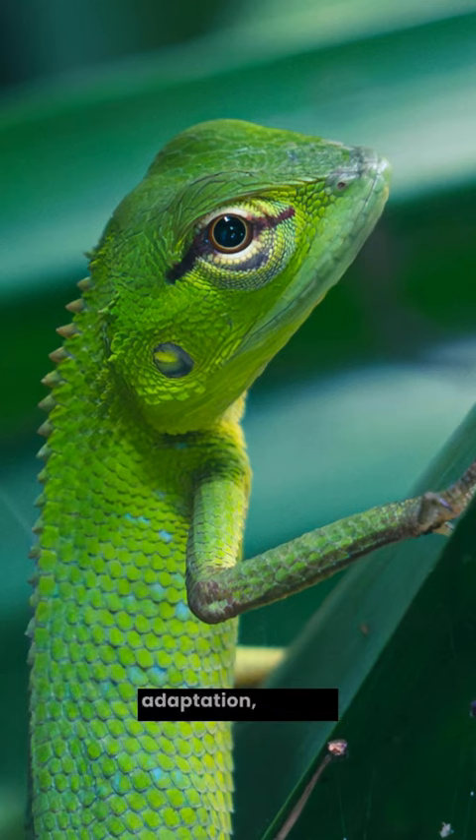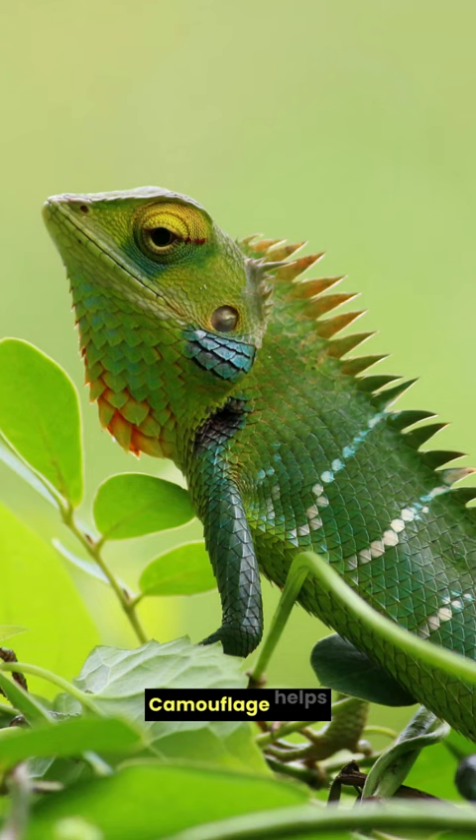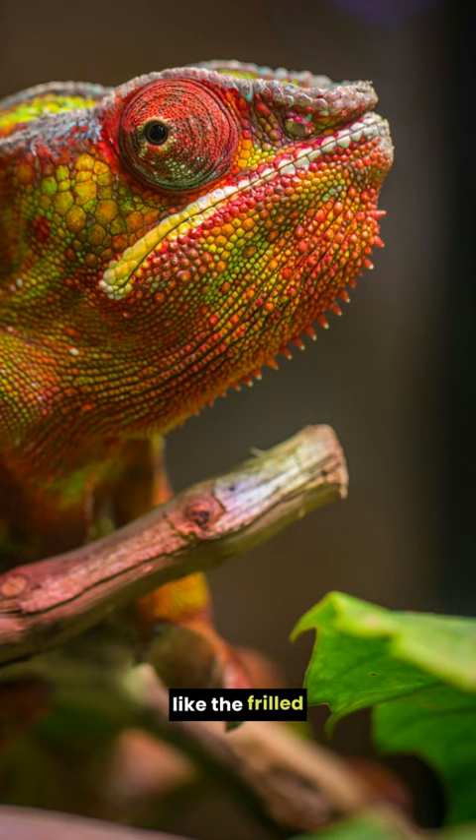Lizards, masters of adaptation, employ several defense mechanisms. Camouflage helps them blend seamlessly with their surroundings, evading predators. Some species, like the frilled lizard, use intimidation by puffing up or displaying colorful throat fans.